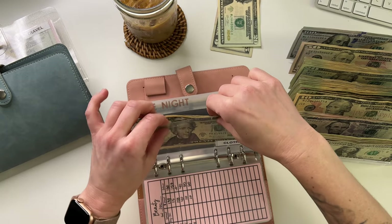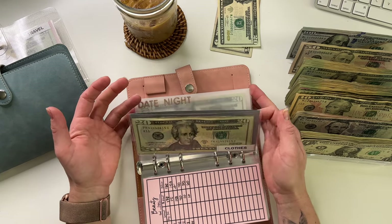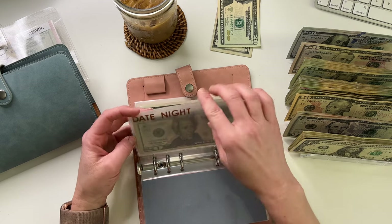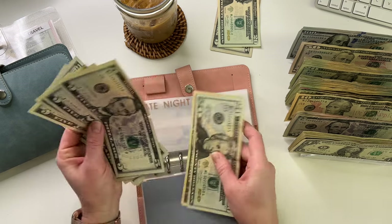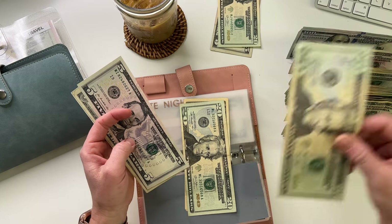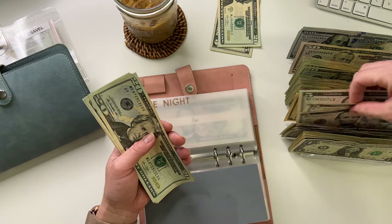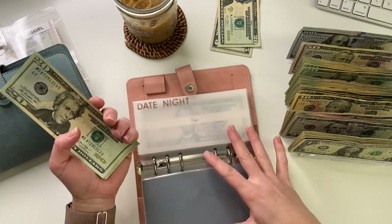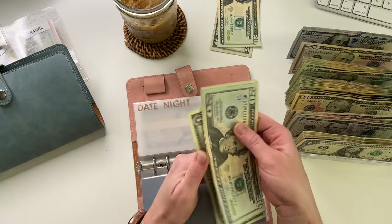I bought some clothes off of Pink Lily — they were having a happy hour sale on the first, like 25-30% off, so I just couldn't tell myself no. Date night is going to get $10. Date night now has 20, 40, 50, 55, 60, 65, 66, and 67.